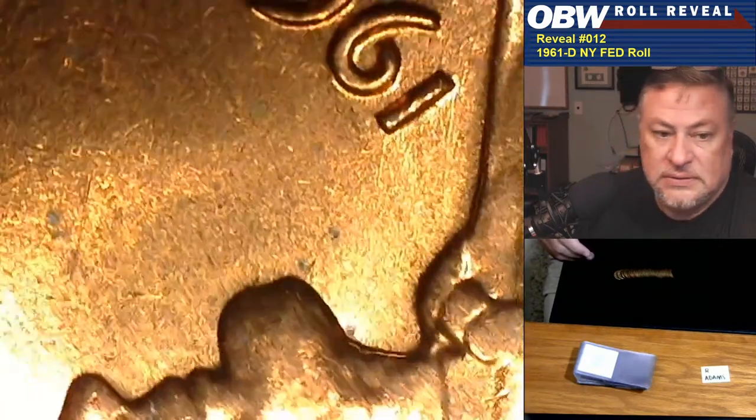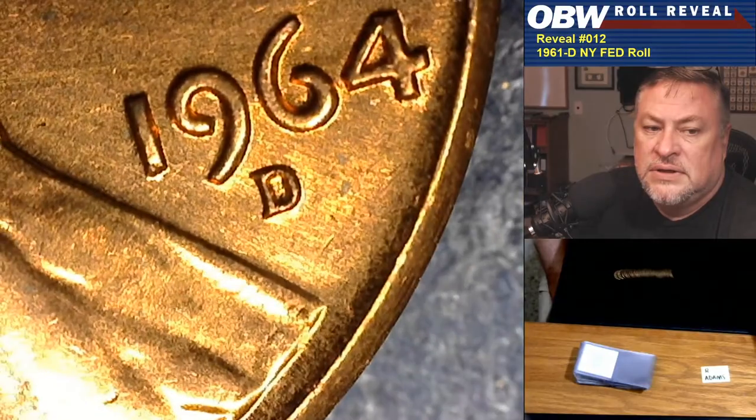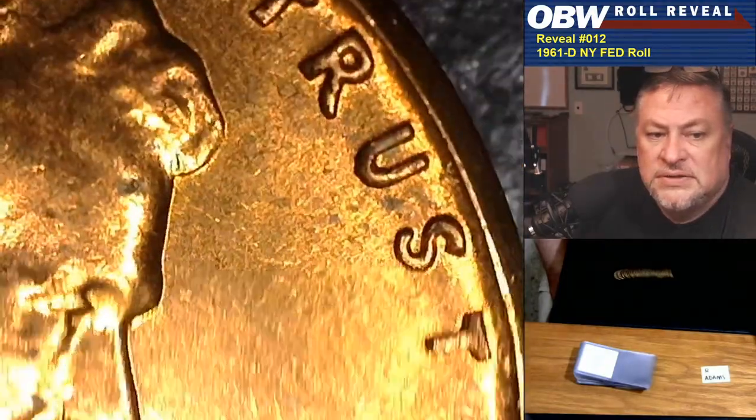We have a nice repunched mint mark for Mr. Adams. I'm going to set this one aside because I know what that RPM looks like. Hello Wild Bill! Next, coin number four belongs to Mr. Adams as well. Let's see if we pull two RPMs in a row. Doesn't look like it — no repunched mint mark on this one, and doesn't look like a doubled die of any kind. Flip it over and see what's on the other side.